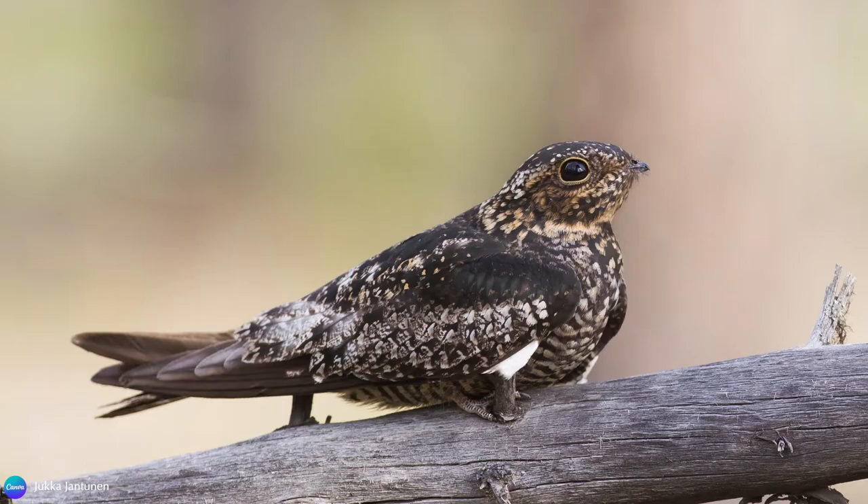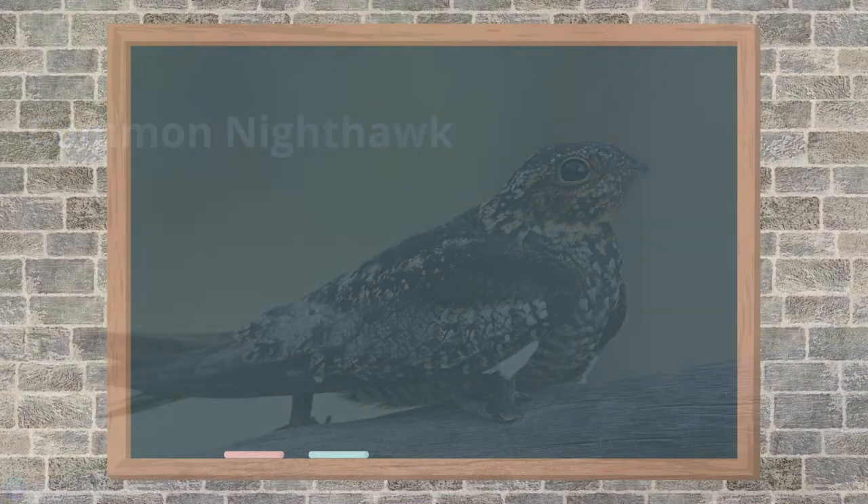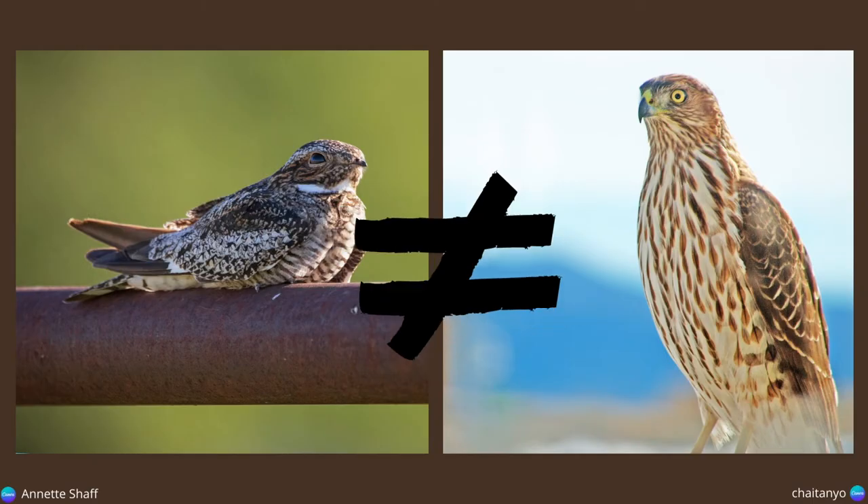I later identified it as the common nighthawk. Ever since then, I have been so intrigued by these birds and eager to see them again. Their name, common nighthawk, is quite misleading. This bird isn't all that common, it isn't nocturnal, and it isn't a hawk — it's not even in the hawk family. So, what's the deal with its name?